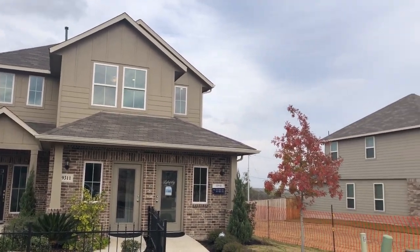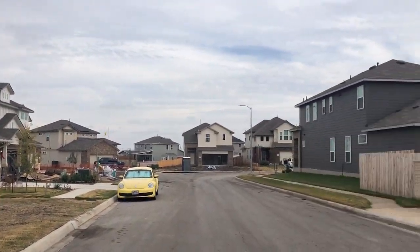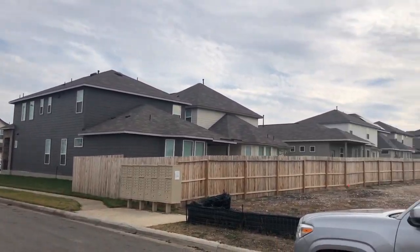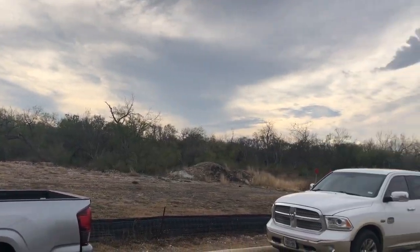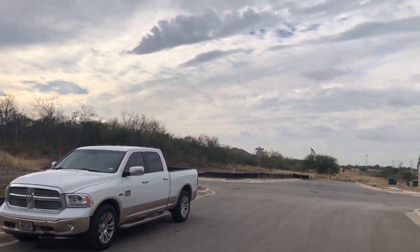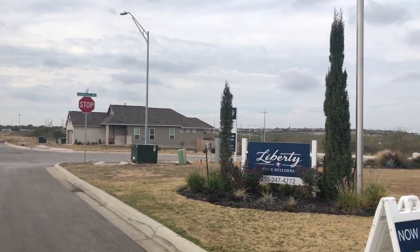This is a really nice community, very quiet, and actually has some really good views in it. KB and Lennar are also building here. But if you're looking for your first home, I tell people all the time: make your first good decision and then move up from there.